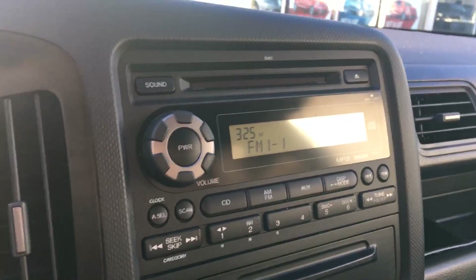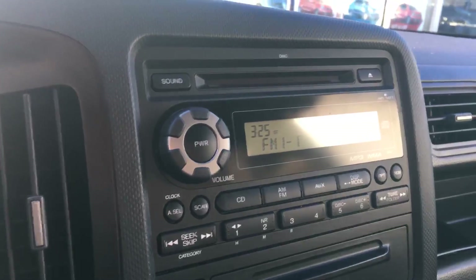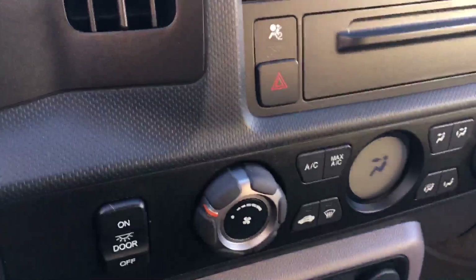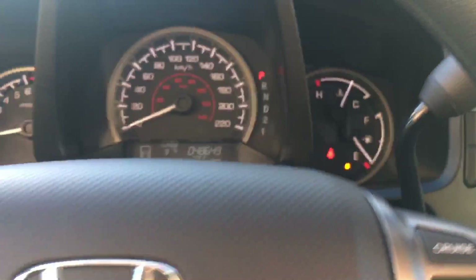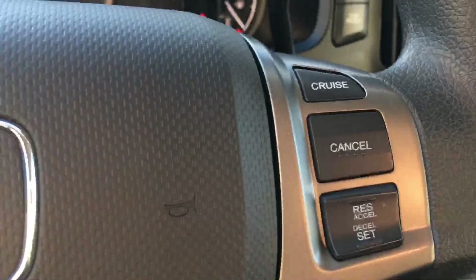It's got a nice gray clean cloth interior, radio with CD player and it's got a 6 disc changer in it. Your cruise control is here, your 4x4 engage is just over here and cruise control on the steering wheel here for you.